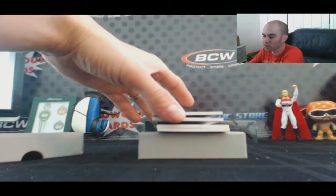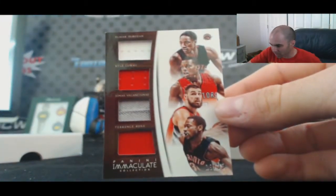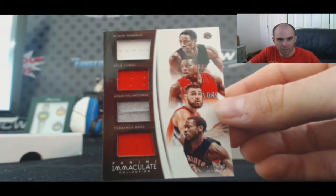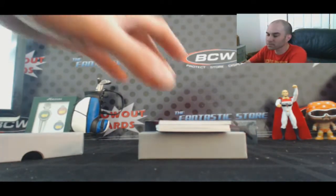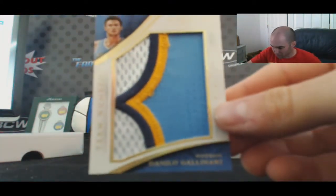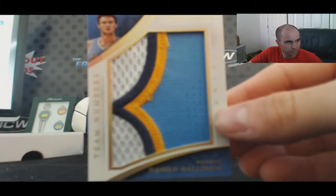For the Raptors, a quad jersey — DeMar DeRozan, Kyle Lowry, Jonas Valanciunas, and Terrence Ross — goes to CS Rocker Zero, 9 of 35. For the Nuggets, another great looking patch — four colors, Danilo Gallinari — numbered 9 of 11, goes to Seaview A1.